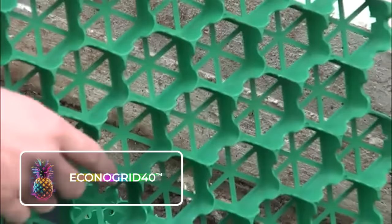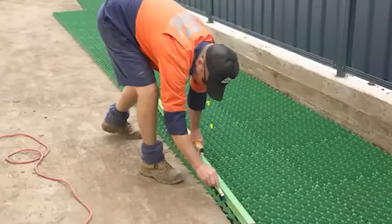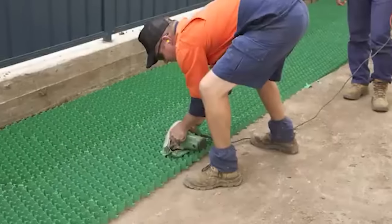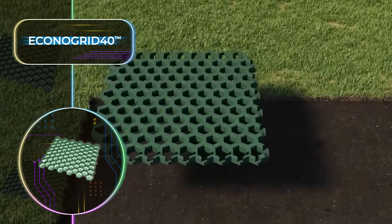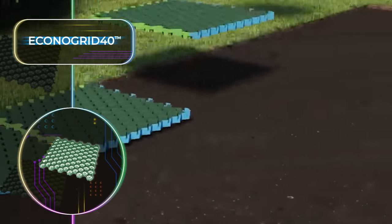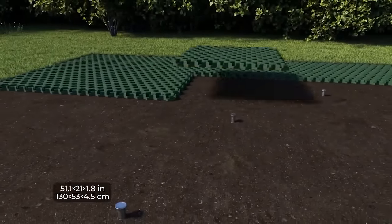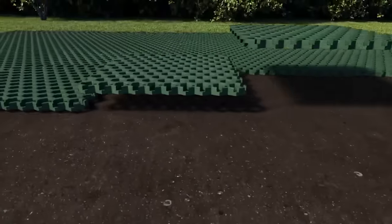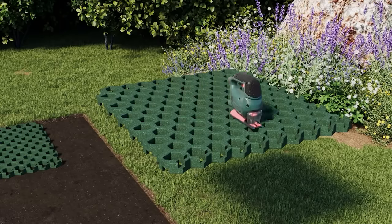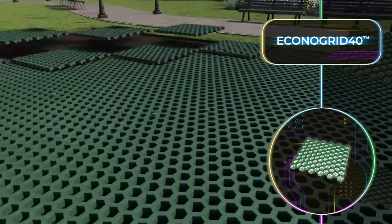Traditional paving and asphalt are not great for the environment — they use a lot of oil and emit harmful gases. Thanks to the universal grid EconoGrid 40, we might just have a better solution. These grids may seem delicate, but they can bear loads of up to 33,000 pounds per square foot or 15 tons per 0.09 square meters. They're made from recycled high-density polyethylene — not only environmentally friendly but incredibly durable. Their clever design allows grass to grow freely while ensuring efficient drainage. With dimensions of 51.1 by 21 by 1.8 inches or 130 by 53 by 4.5 centimeters, these grids are versatile, easy to cut and customize, and you can buy around 10.8 square feet or one square meter for only $30.